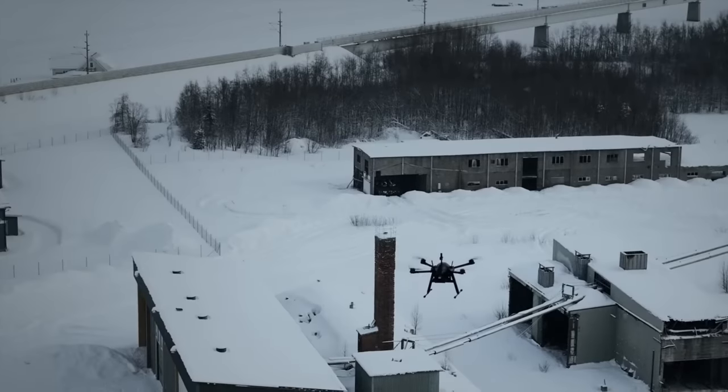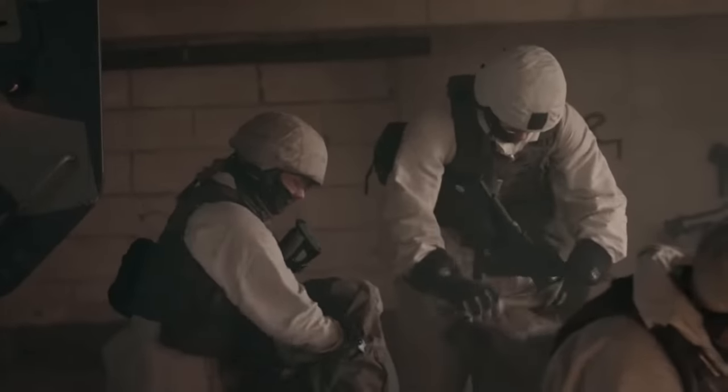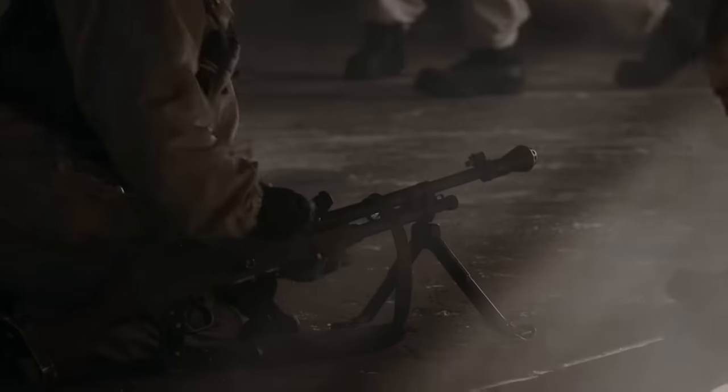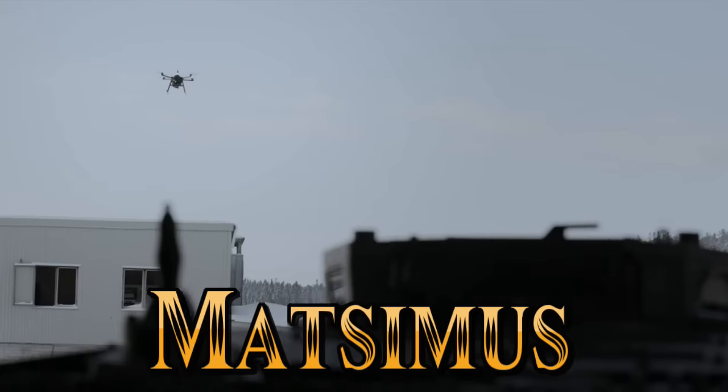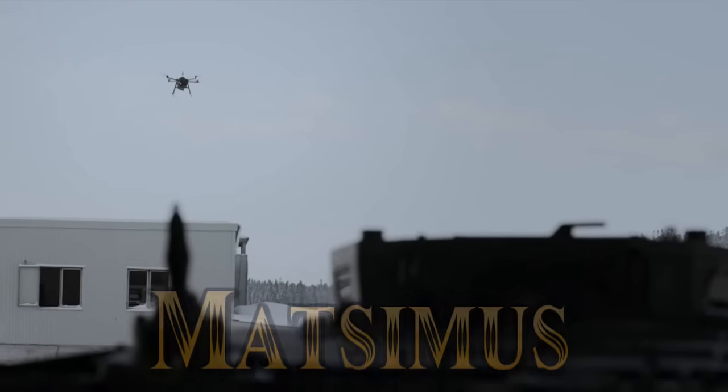The battlefield has changed. Drones are now one of the most effective and lethal capabilities to attack infantry dismounts and infantry fighting vehicles of today. And it's time we woke up to this threat.